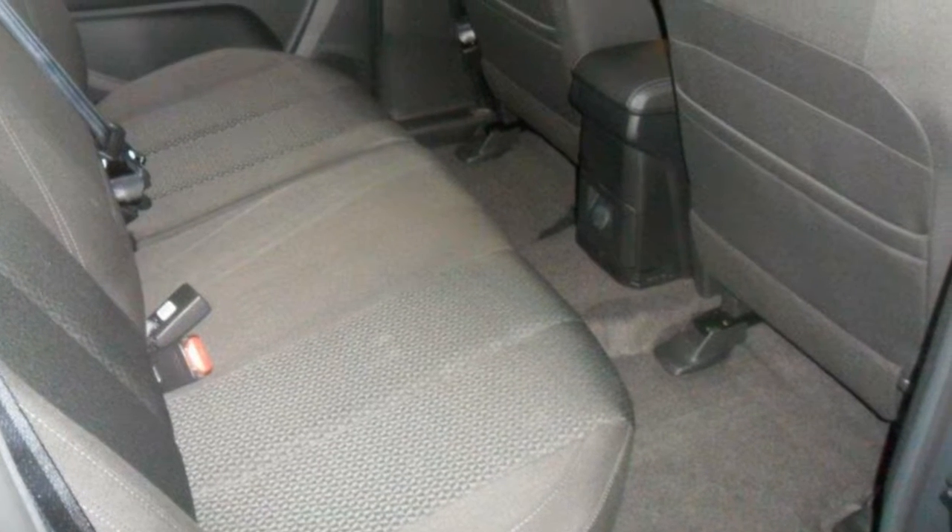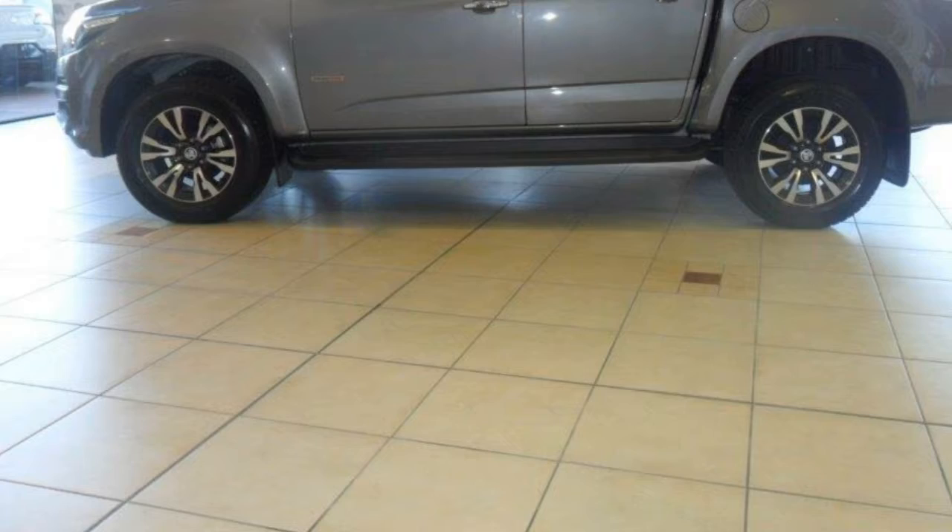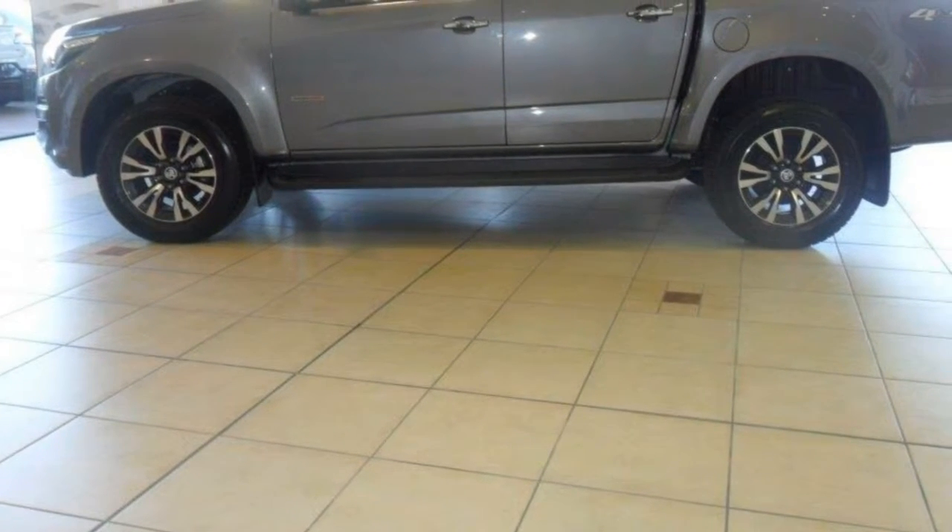Remote central locking, cruise control, alloy wheels, power steering, climate control, a CD player and more. If you're looking for a first-rate vehicle,